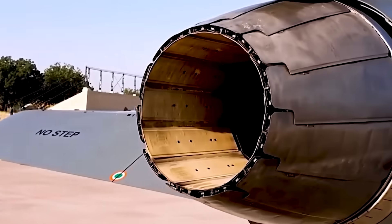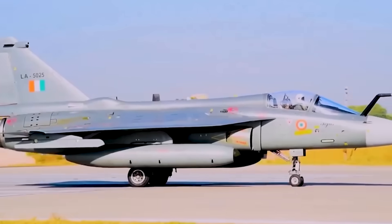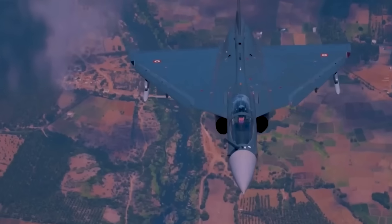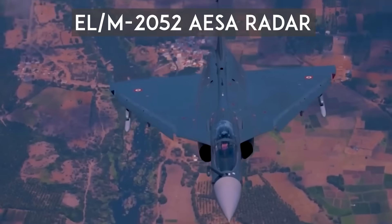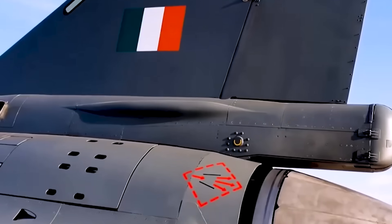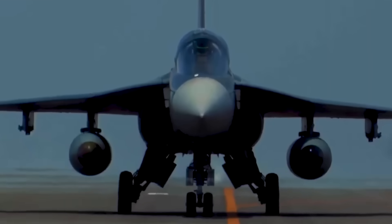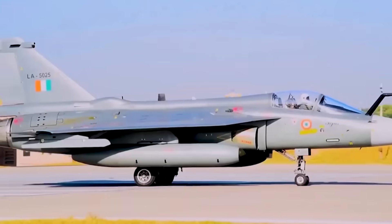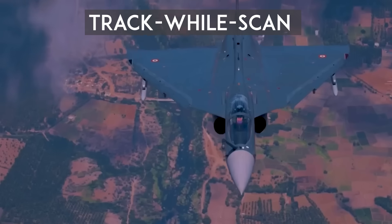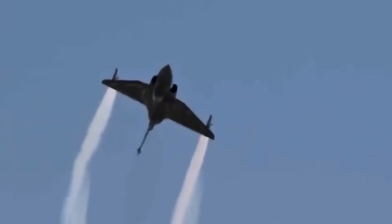It's fair to say the world was waiting for the Mark 1A to arrive. The base Tejas Mark 1 used the Israeli ELM 2032 mechanically scanned radar. The MK1A replaces it with the ELM 2052 AESA radar, capable of detecting, tracking, and engaging multiple targets simultaneously. It features high-resolution synthetic aperture radar for ground mapping, meaning it can also guide precision bombs. The radar supports track-while-scan mode, allowing it to track up to 64 targets while continuing to scan.